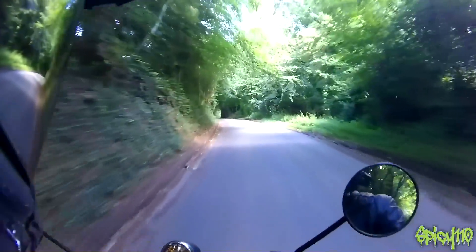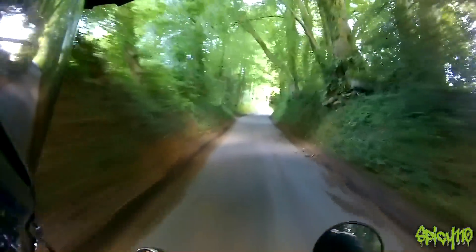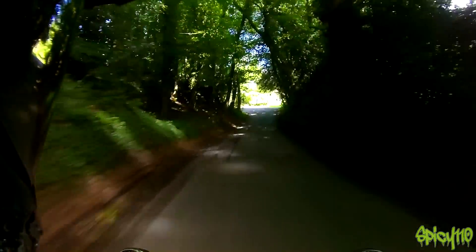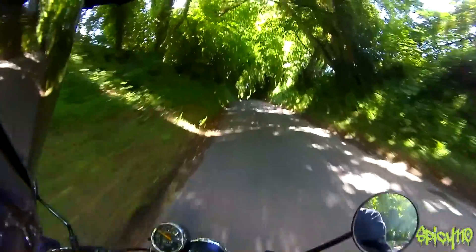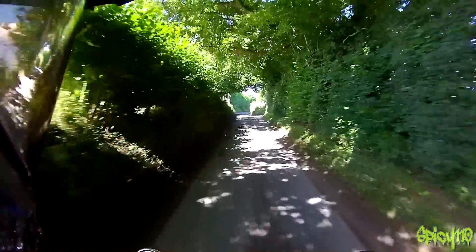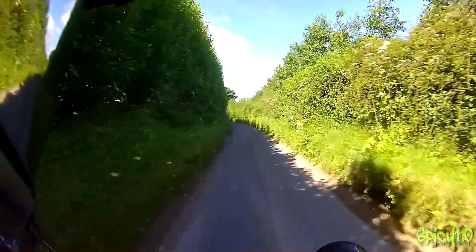I was wondering what it was going to feel like, because the handling — it's got a massive rear tyre and a massive front tyre. It's pretty massive, we'll have a look in a minute. It's kind of got all the 125 fun, but with the power that you kind of want. It's cool. I like it a lot.